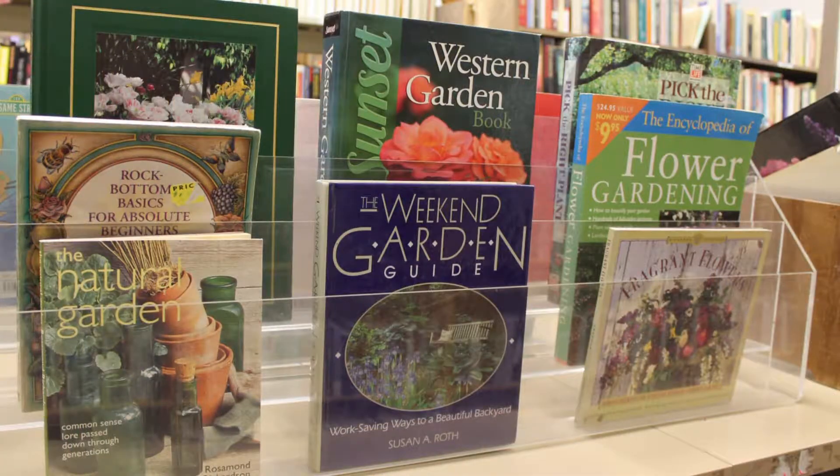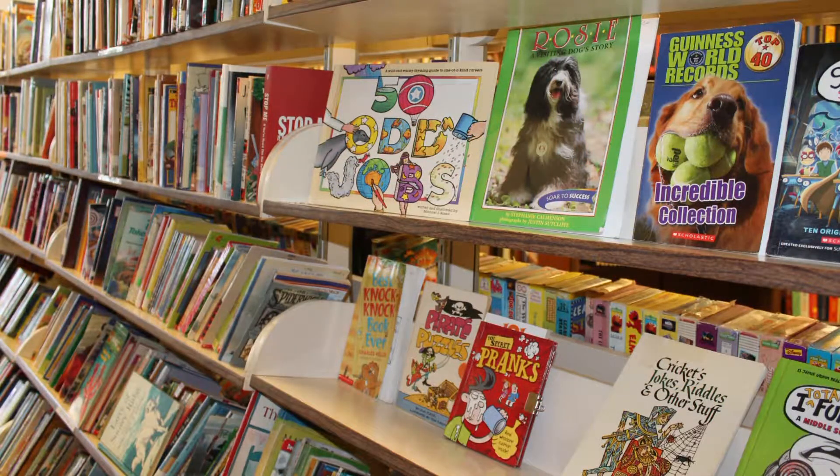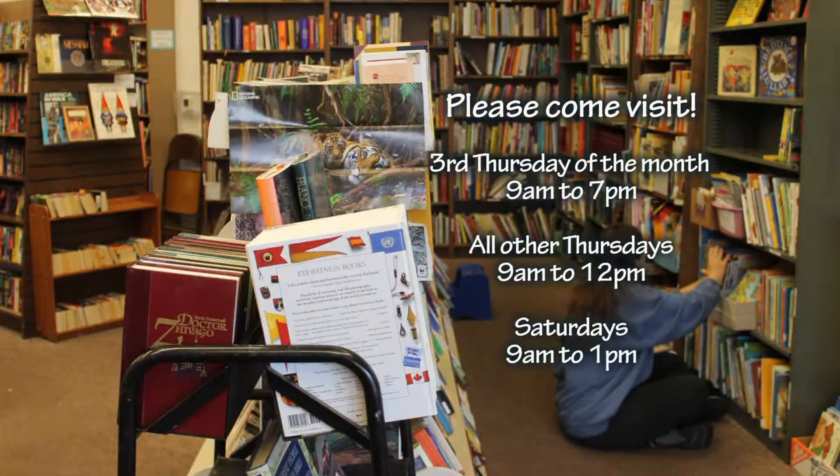We have so many books at reasonable prices, and all the books are donated. So if people just know where we are and come, they can find some wonderful books because people donate wonderful books, and you just never know what you're going to find when you come in.